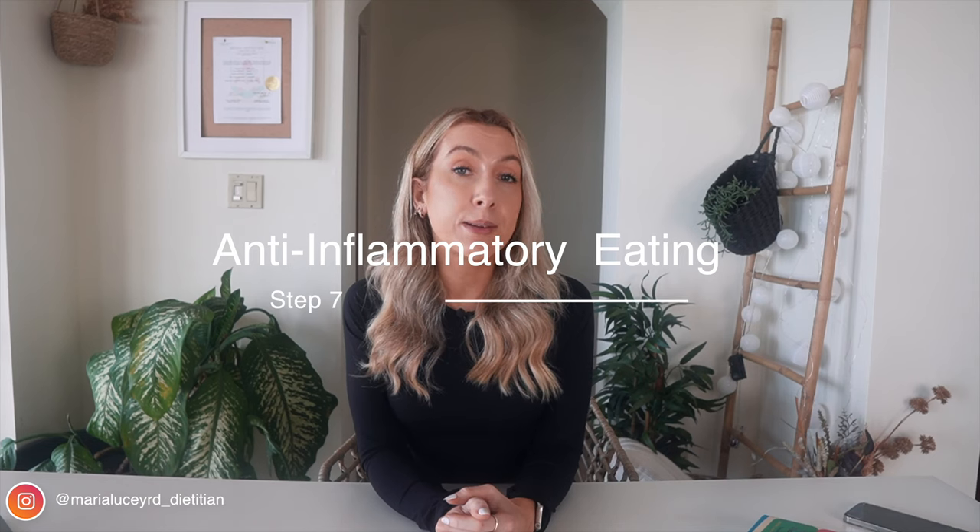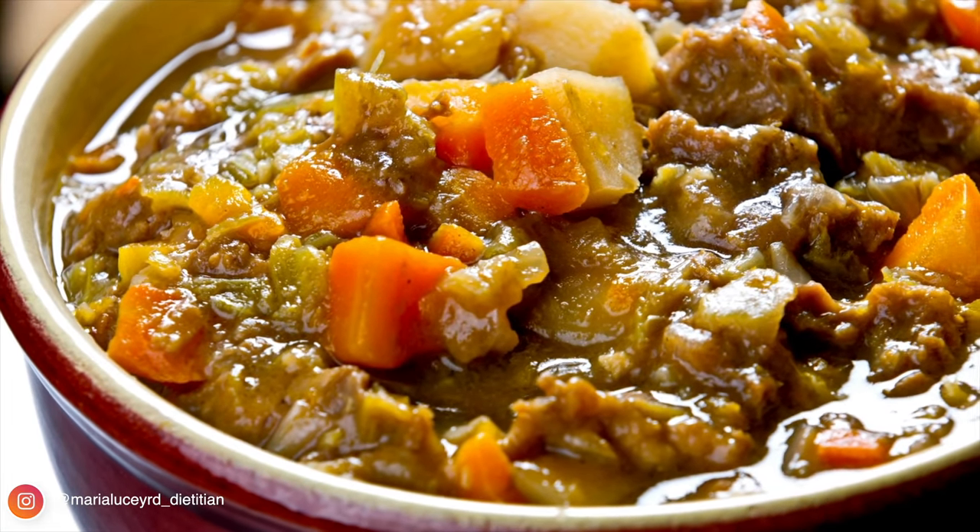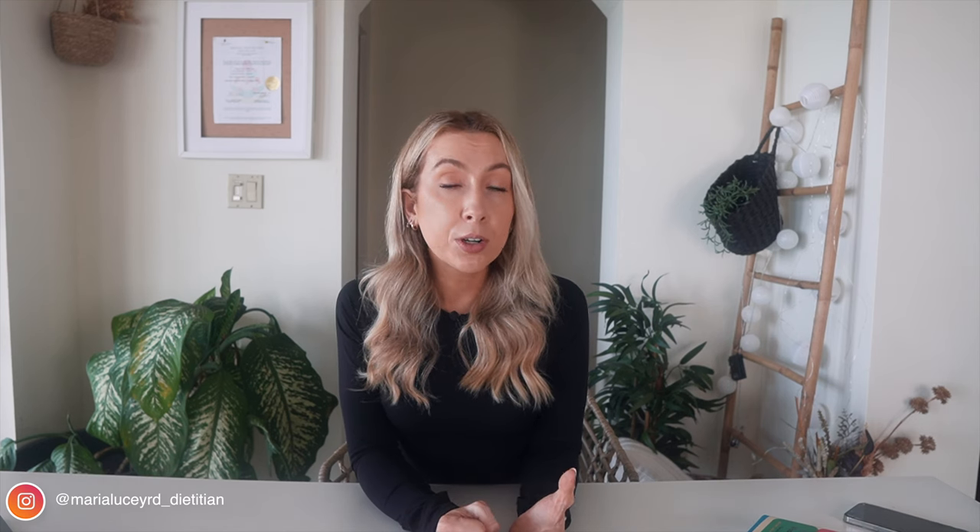Step seven is eating more legumes, pulses, nuts, and seeds. They are a plant source of protein, a good source of fiber, promote good gut bacteria, and many help with lowering cholesterol. Try bulking up regular meals by adding more beans, legumes, or pulses, or make completely plant-based vegetarian meals — even once or twice a week will help. If you find beans hard to digest, soak and rinse them well before cooking. Try nuts as a snack, or sprinkle nuts and seeds over oats, yogurt, avocado toast, or salads. People who consume nuts regularly are actually better able to manage their weight.